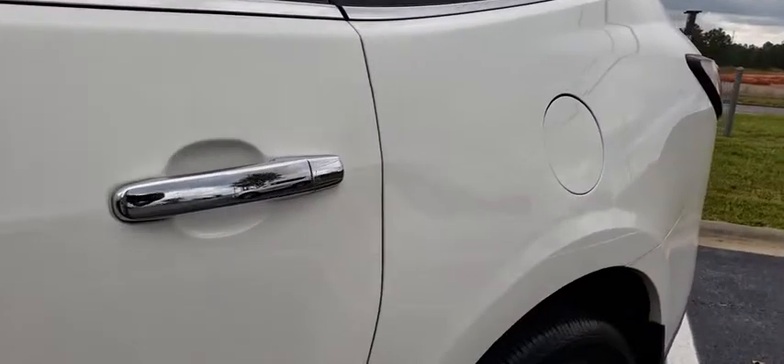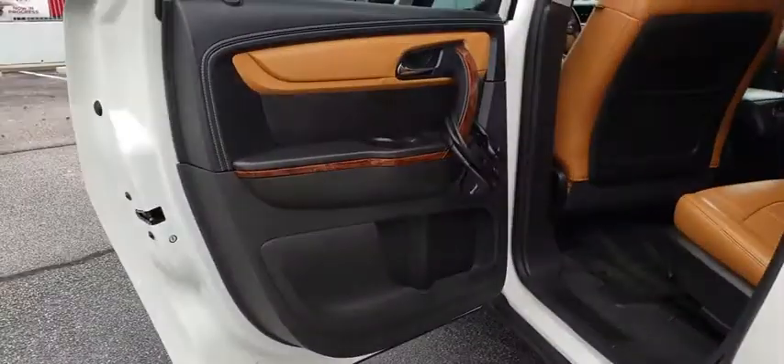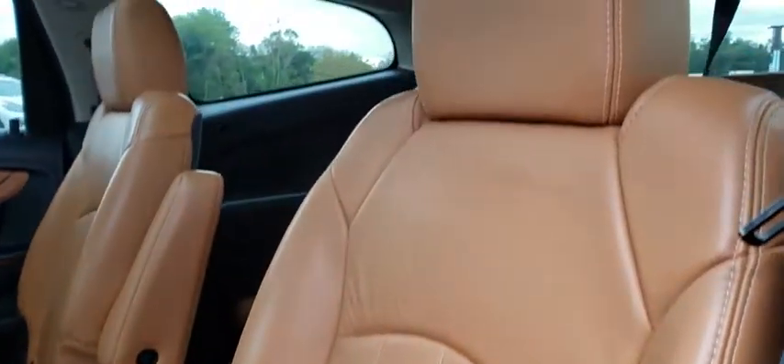Universal garage door opener, center armrest, trip computer, power windows, rear window defroster, electronic stability control, fog lights, CD player, compass.